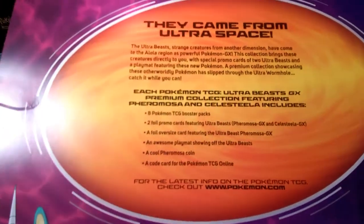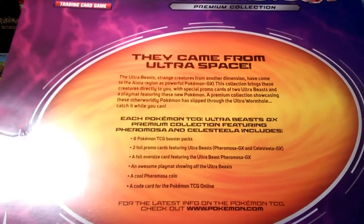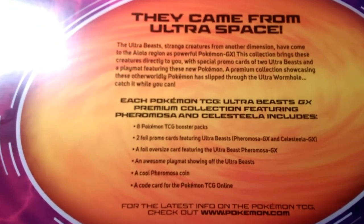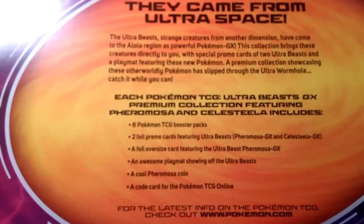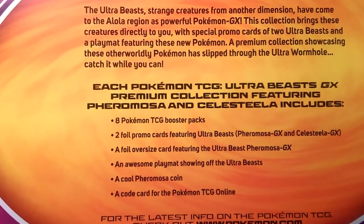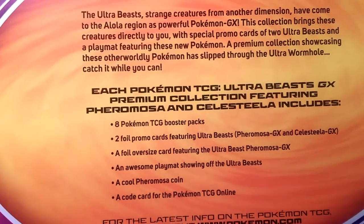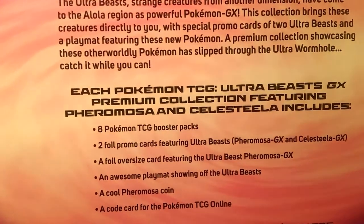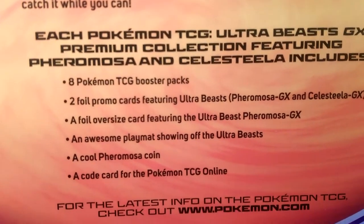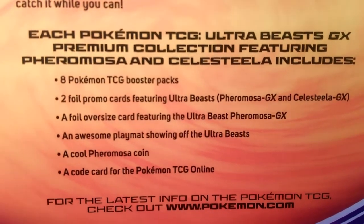The Ultra Beast GX Premium Collection — they came from ultra space. The ultra beasts are strange creatures from another dimension that have come to the Alola region as powerful Pokémon GX. This collection brings these creatures directly to you with special promo cards of two ultra beasts and a playmat featuring these two new Pokémon.